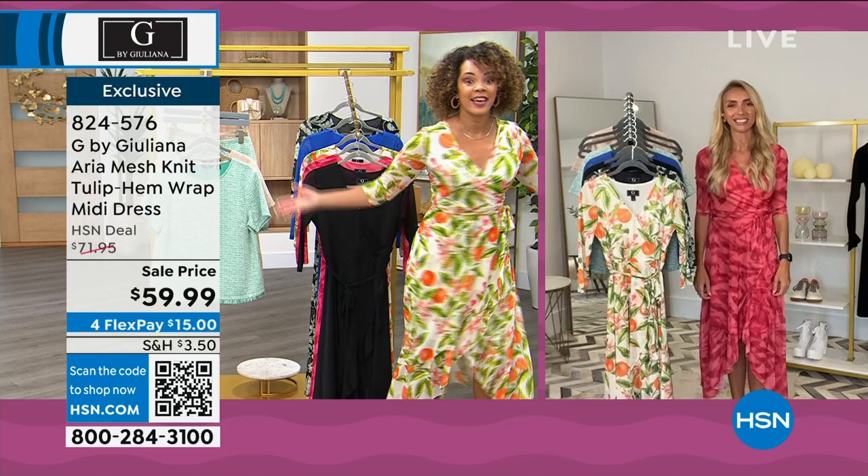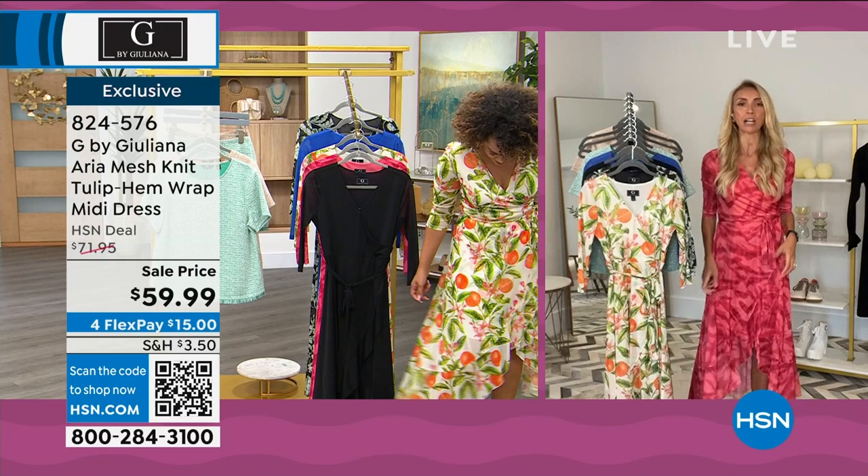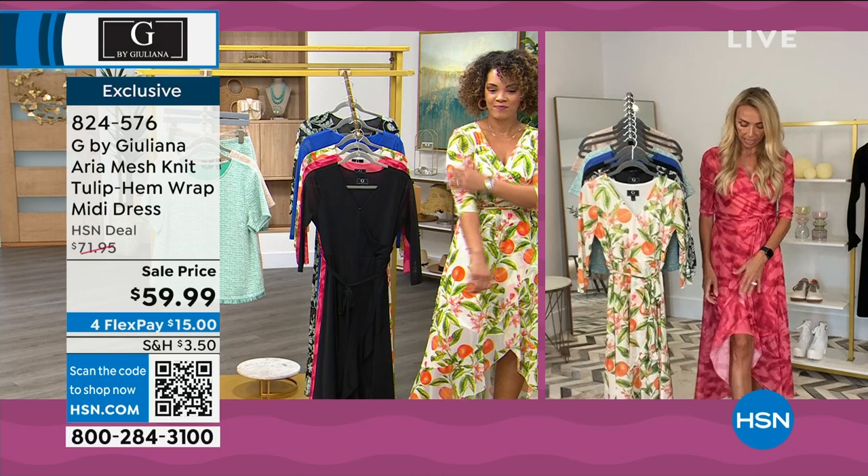The dress is in the Aria mesh fabrication with wonderful stretch. It is fully lined — except in the sleeve, where you want a little built-in AC — and the rest is nicely lined. It's a fabulous, easy dress to slip on and off. The only hardware is a tiny little modesty hook and eye.